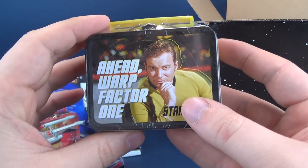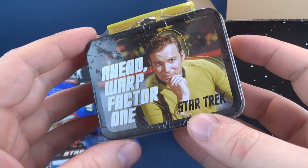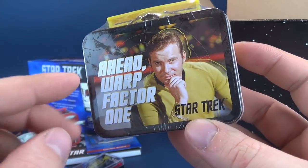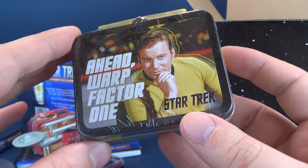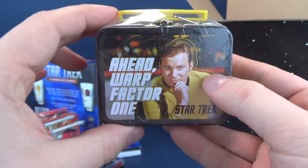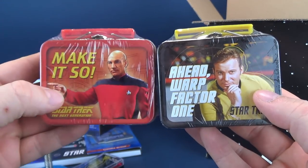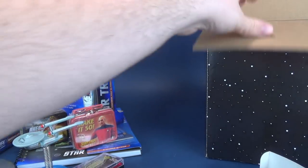We also got ourselves another lunch tin — 'Ahead warp factor one,' says Captain Kirk. I don't know if he realizes he's inside a small force field only a few inches off of his actual body shape. It also comes from Teeny Tins Lunchboxes, a small metal tin variety with a little plastic handle. There was the Kirk, there was the Picard — both captains.